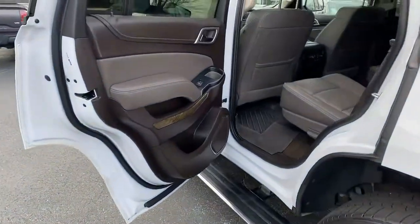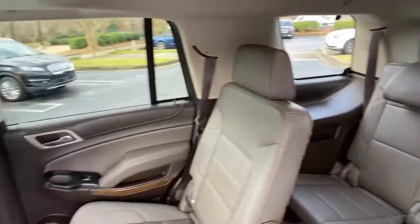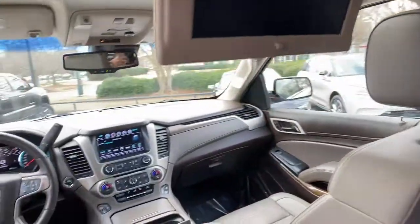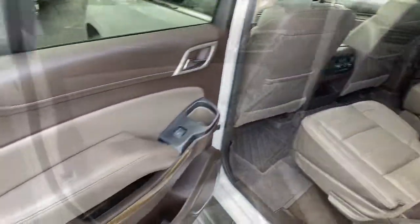Keyless entry, navigation system, sun and moonroof, power liftgate, lane keeping assist, fog lamps, electronic stability control, seat memory, trip computer, CD player.